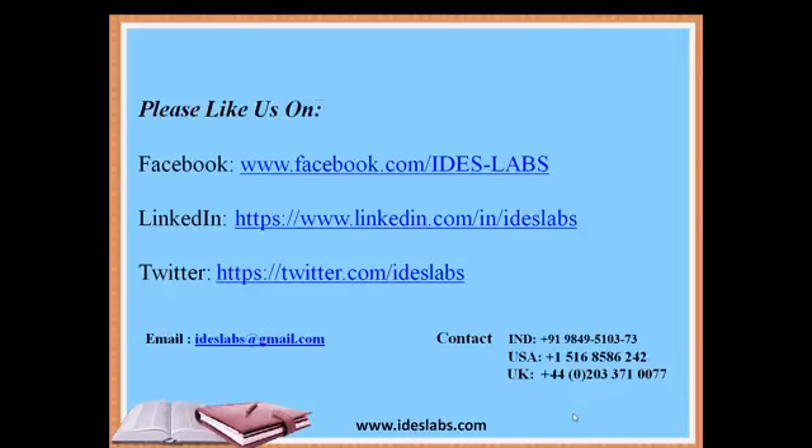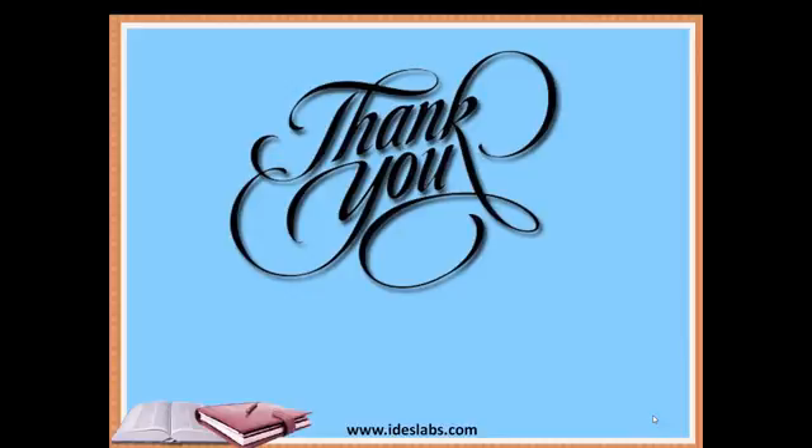It's time to conclude the video session. Please like us on Facebook at facebook.com/ideaslabs, follow us on LinkedIn at linkedin.com/ideaslabs, and follow us on Twitter at twitter.com/ideaslabs. For further information you can reach us on the numbers shown. Thank you for watching — looking forward to working with you.